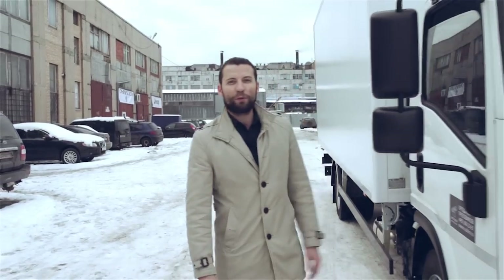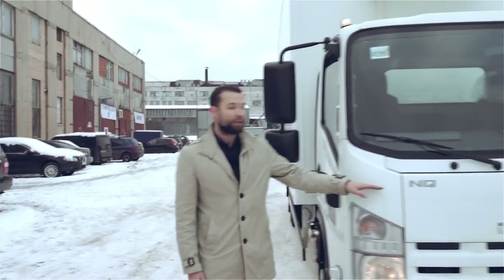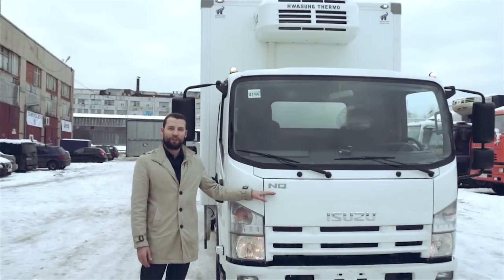Hello everyone! Today we will introduce you to another Japanese car assembled in Russia, at the factory in Ulyanovsky, production of Solers Isuzu. This is the model NQR 90, with the company series Elf 9.5.